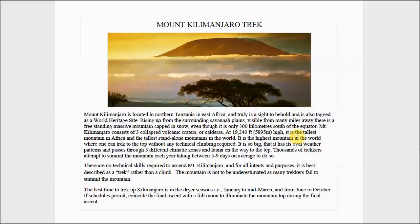Mount Kilimanjaro is located in northern Tanzania in East Africa. It's a World Heritage Site — the tallest mountain in all of Africa and the tallest freestanding mountain in the world. It rises from flat plains into this humongous mountain. It actually consists of three volcanic craters or calderas. It's almost 20,000 feet high.